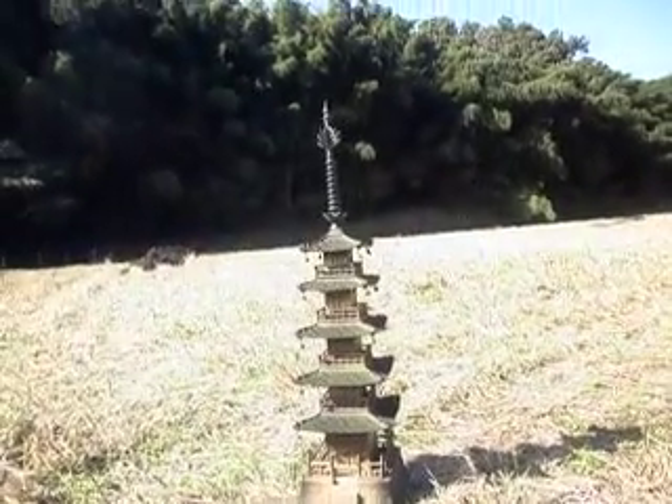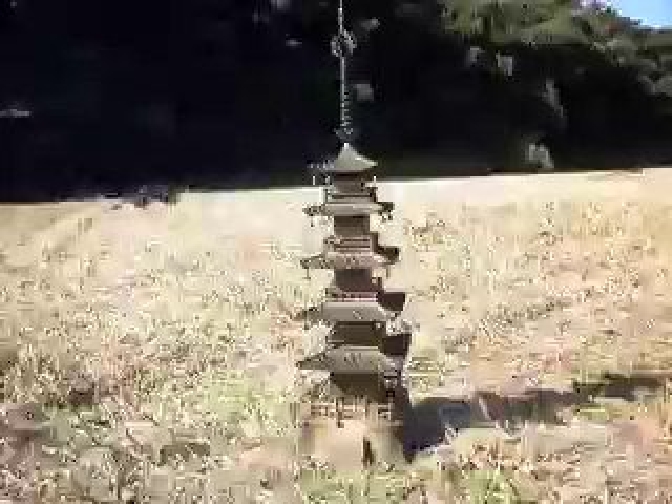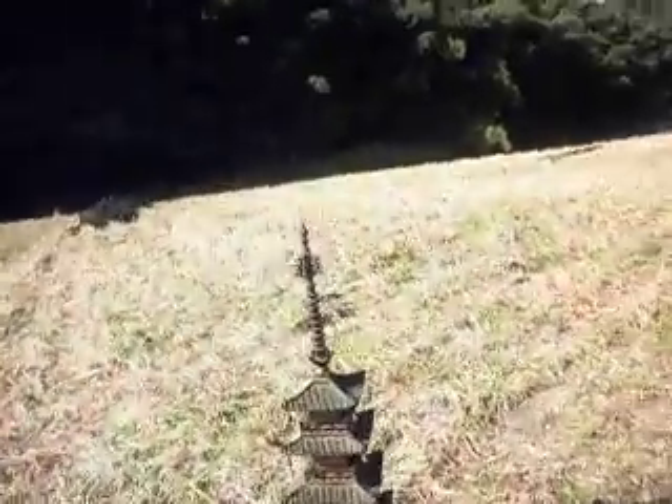This would be really cool to have in one's garden, a Japanese-style garden, something on those lines, standing at about 80 centimeters tall.